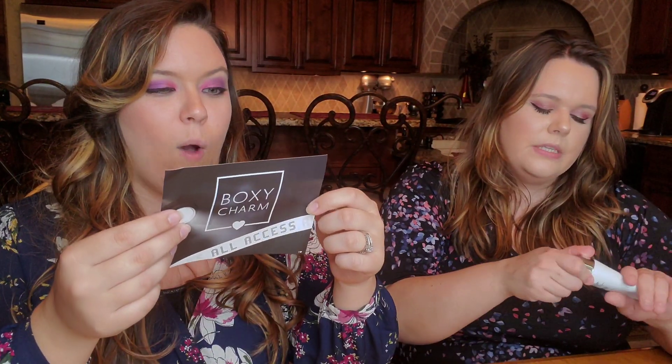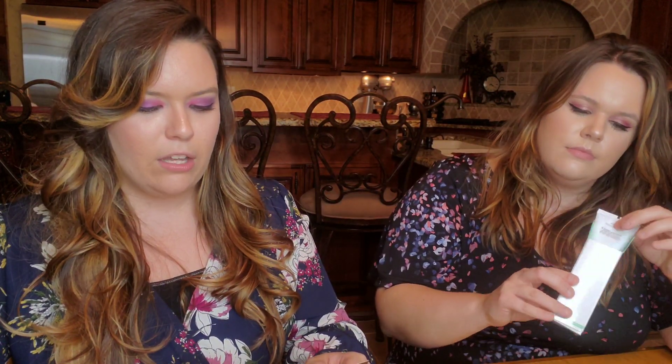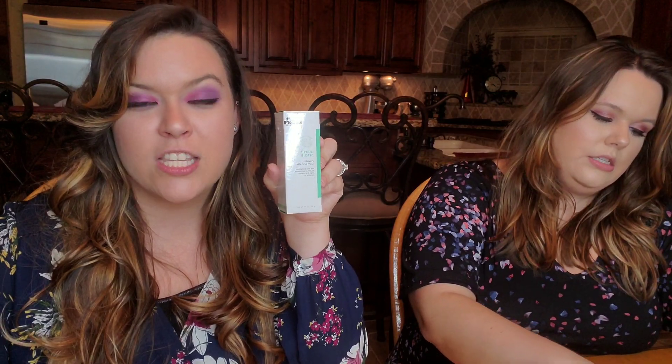The first product is the Dr. Brandt Hydrobiotic Recovery Sleeping Mask — 1.7 ounces in a sealed tube. It's a sleeping mask that balances skin's occurring flora and locks in moisture overnight to reduce redness and soothe signs of irritation. It's a leave-on mask, not a peel-off. This little guy is $52 — Dr. Brandt is known for being pricey.